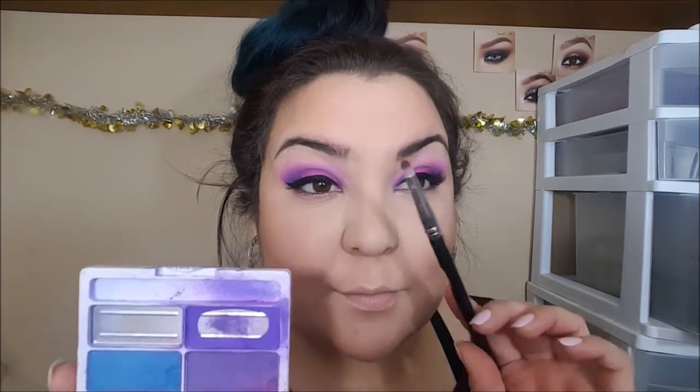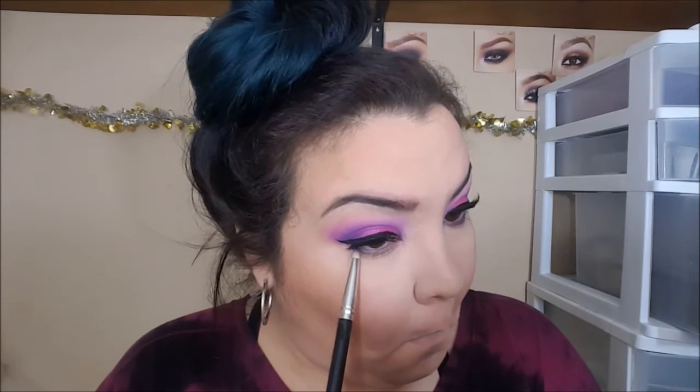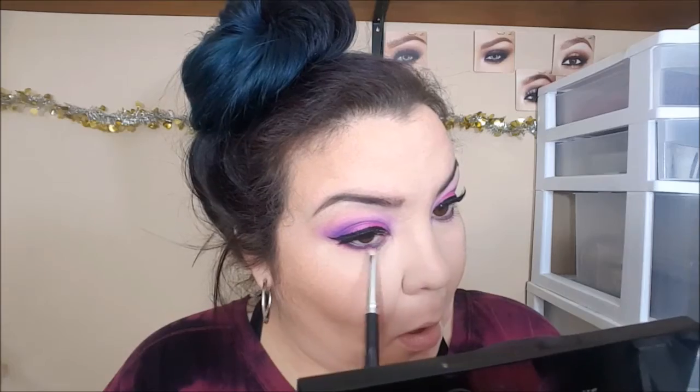All I've done so far is applied some liner and some falsies. Now I'm taking this very precise pencil brush, picking up that purple shade, and blending it all along that bottom lash line to smoke the look out. Then we're going to take that pink shade with the same brush and blend it just below that purple to create a more gradient effect on the bottom lash line so everything looks cohesive.